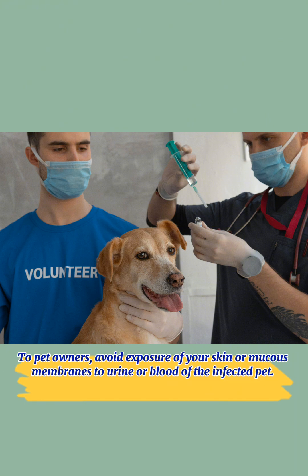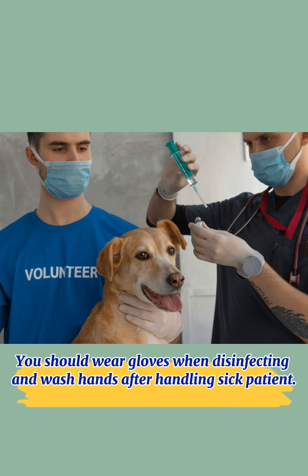To pet owners: avoid exposure of your skin or mucous membranes to urine or blood of the infected pet. You should wear gloves when disinfecting and wash hands after handling a sick patient.